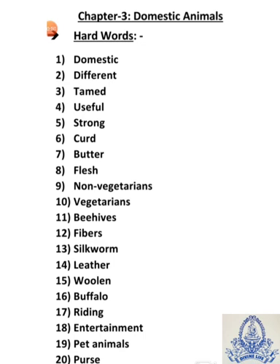First, domestic — D-O-M-E-S-T-I-C — domestic means Harelou. Second, different — D-I-F-F-E-R-E-N-T — different means Bhin.